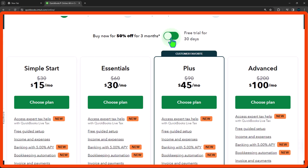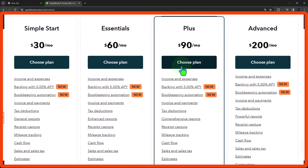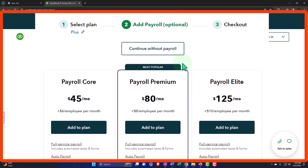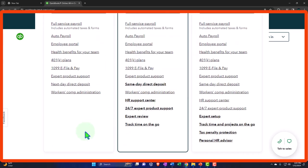If you go to the toggle it's going to keep showing you the price, but I'll keep it on the 30 days. I'll choose the Plus option while the toggle is on. Then we have the payroll information: Core Payroll versus Payroll Premium and Payroll Elite. Payroll Premium is the one selected by default. It has HR support center, 24/7 expert product support, expert review, time tracking, and same-day direct deposit as the differentiating factors.